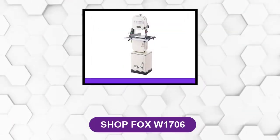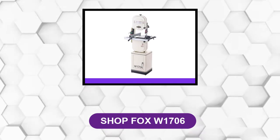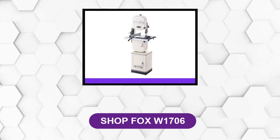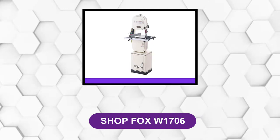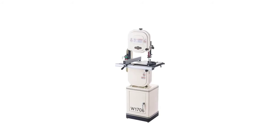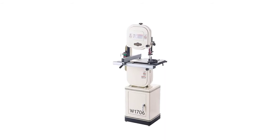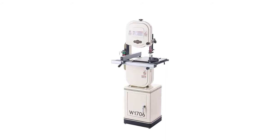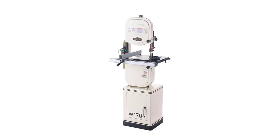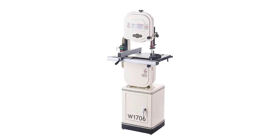At number 4: SHOPFOX W1706. The SHOPFOX band saw is another heavy-duty band saw. Its body is constructed robustly to last long and give durable service. The main body, both the wheels and the center worktable, are all made of heavy cast iron. It can tackle all your heavy usages and deliver high performance.